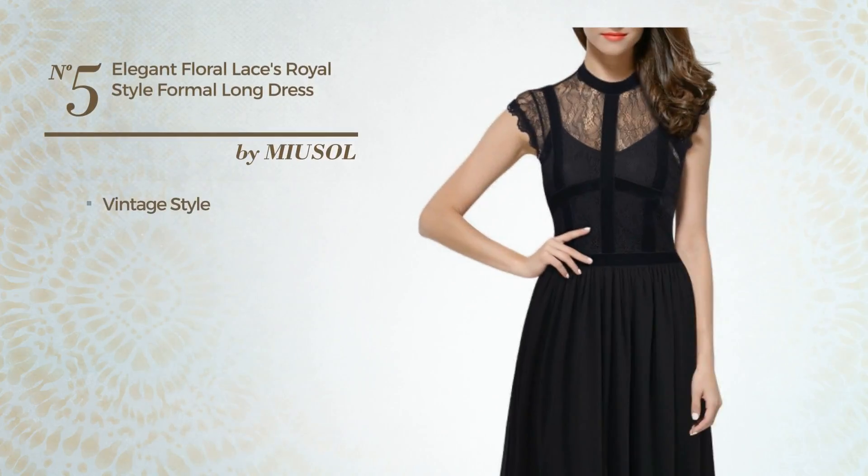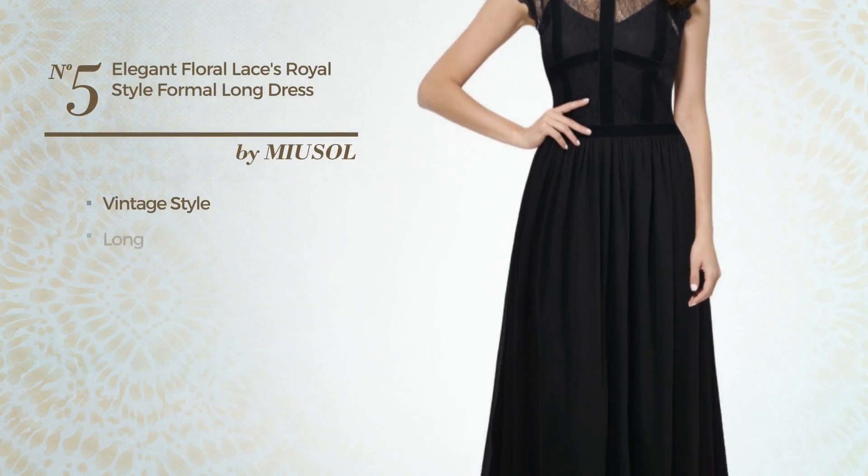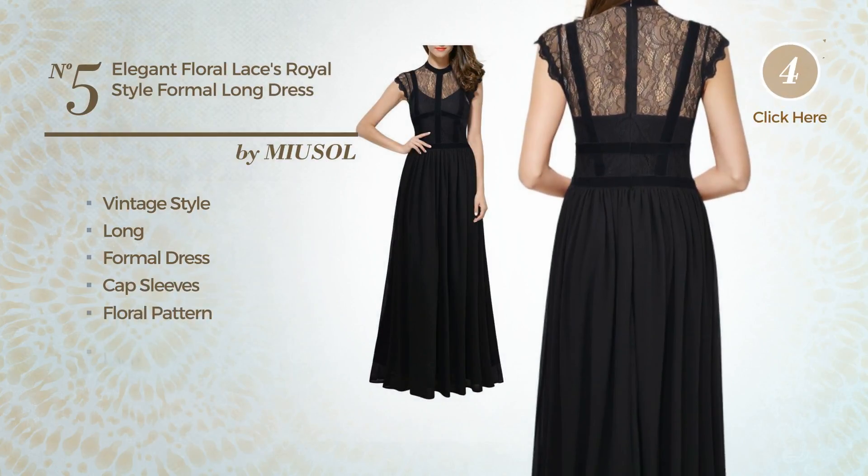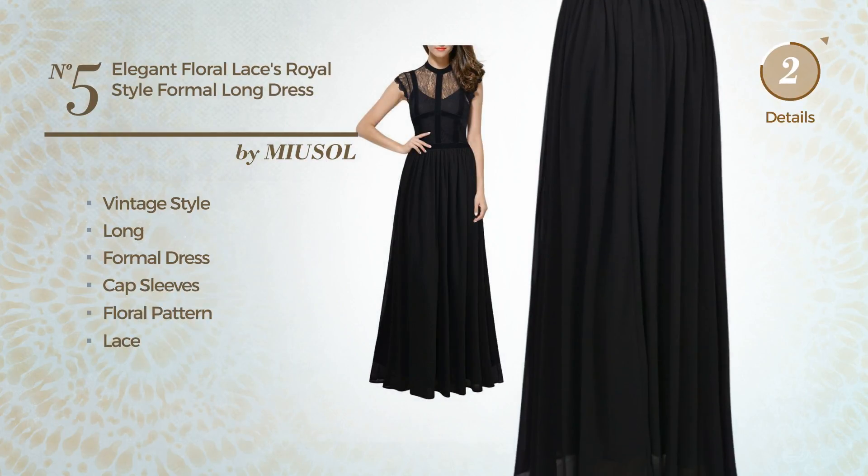Number 5: a mix of vintage and elegant in this long formal dress. Featuring cap sleeves with a floral pattern, and adorned with lace. Available solely in this color.